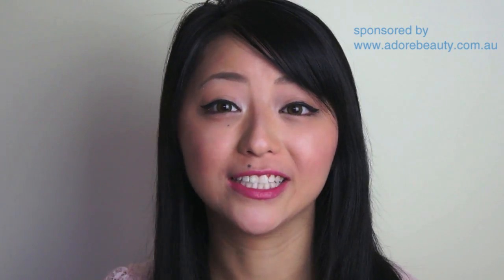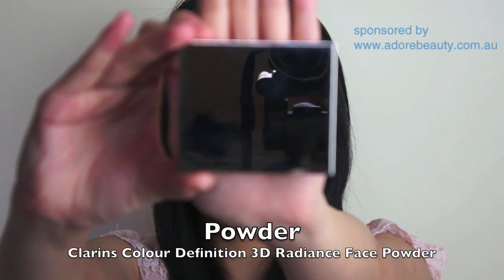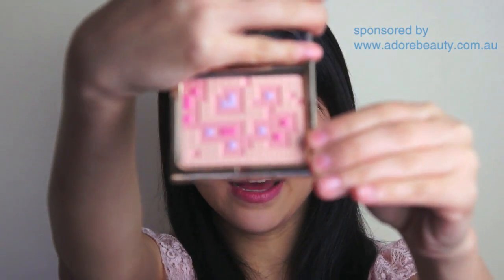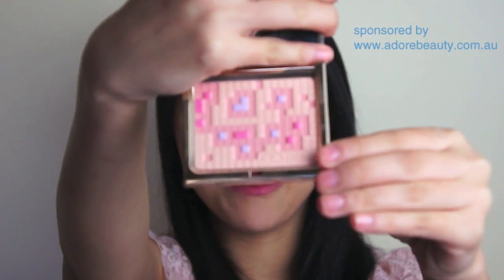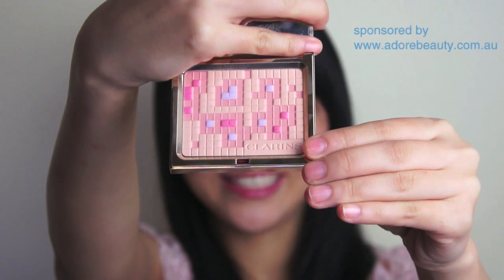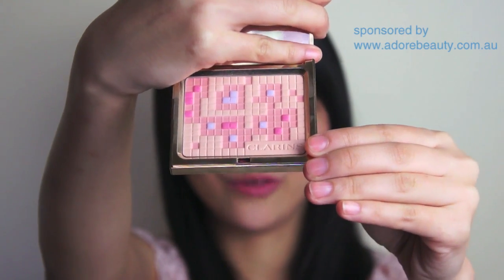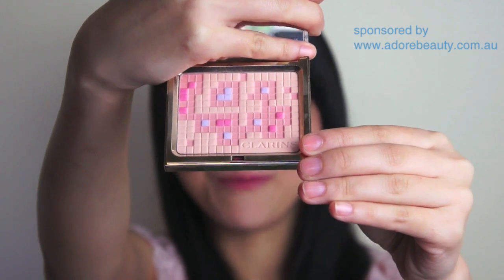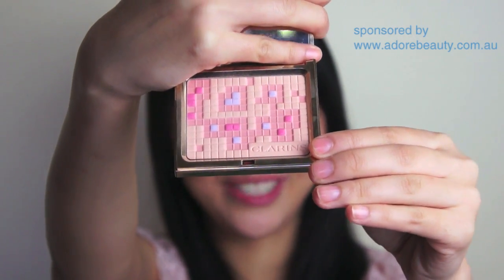The first product I'll be talking about is the limited edition Clarins Color Definition 3D Radiance Face Powder. It comes in the Clarins Signature Gold Compact, and when you open it up, it has a mirror on the top. The face powder itself is so intricate and beautiful — it has a 3D, four-toned design that really reminds me of Makeup Scrabble or Makeup Tetris.